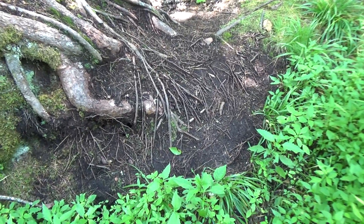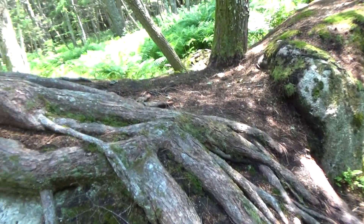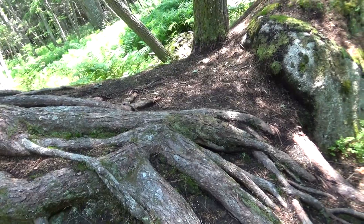You would think the tree would just die and fall, but nope. All on the back there too. Isn't that amazing, huh?